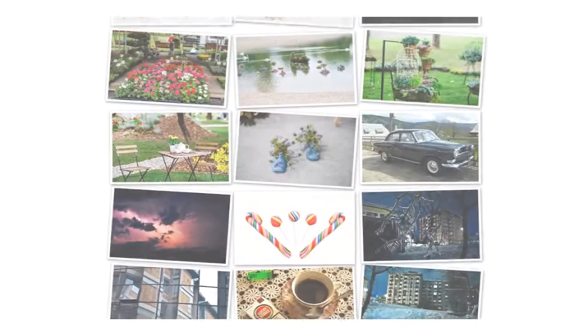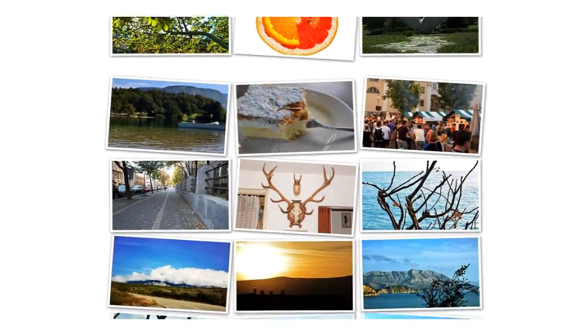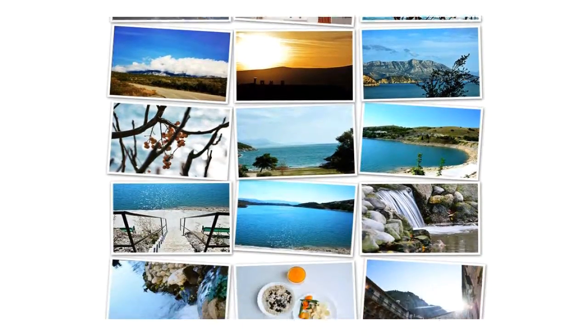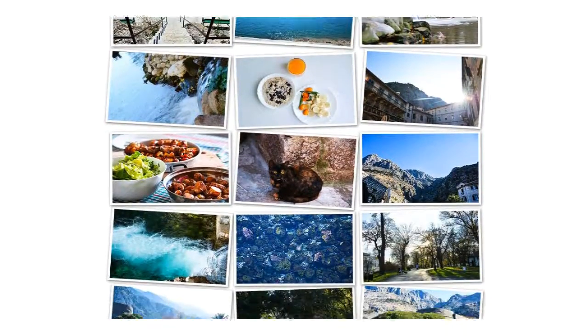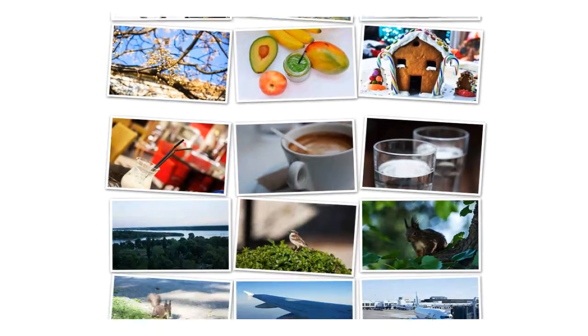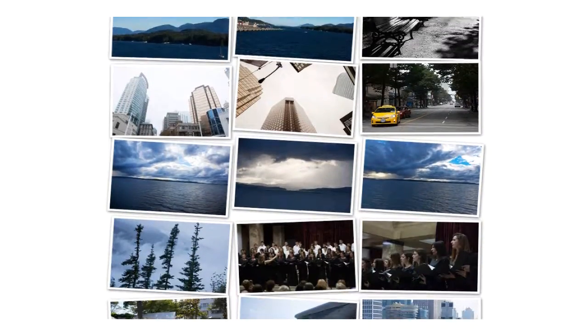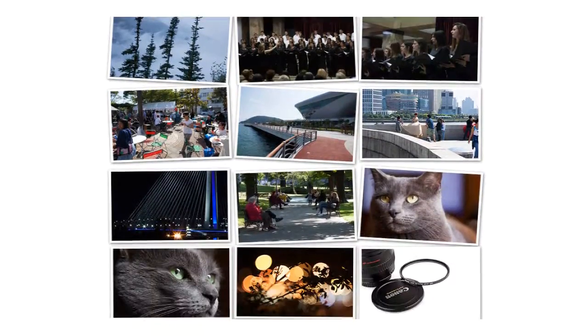Think about it. We are always controlling the number of people we give access to the Fresh Stock Photos series, just to make sure the photos remain unique and fresh out there on the World Wide Web. This means we are purposefully keeping these photos away from a lot of eyeballs so that all of our customers who get white label rights can take them out there and make a killing.